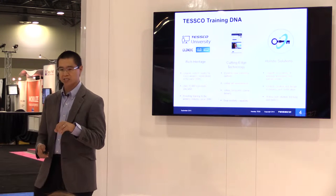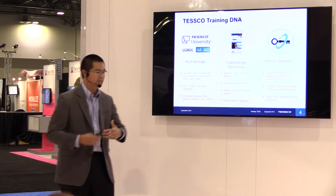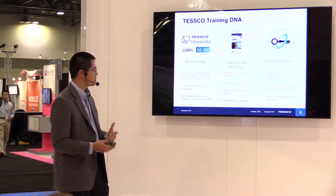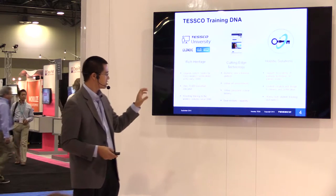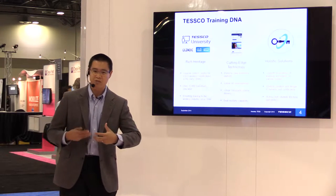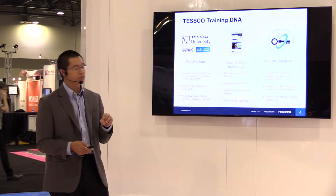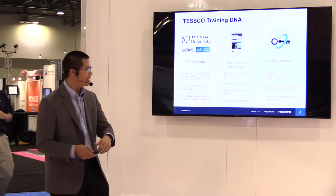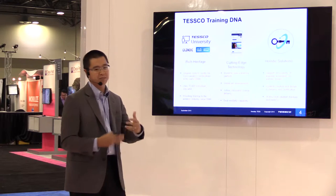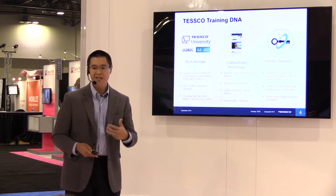We bring holistic solutions to the marketplace. We're able to pattern our learning techniques and our experience to the type of learner. Given our experience and training expertise, we know how to reach people and what's effective. We create content for our partners that we know is going to be effective, and every click in the platform and our tools can be tracked. When you think about understanding the ROI and whether it's really working, you need to track every single click, every course taken, and every certification completed.